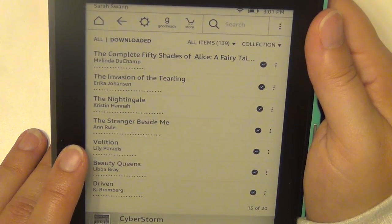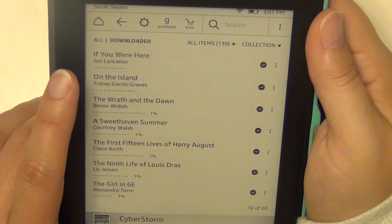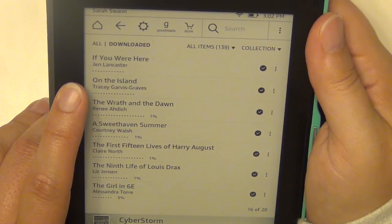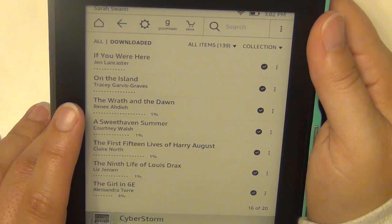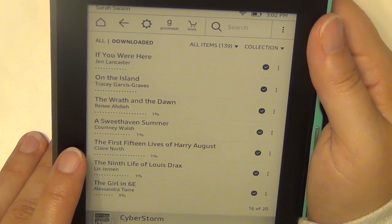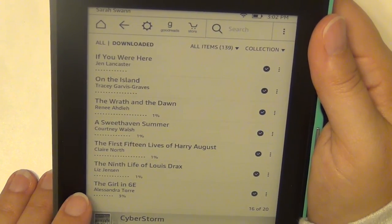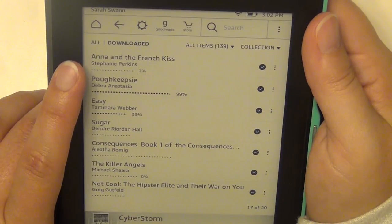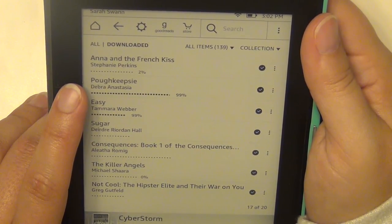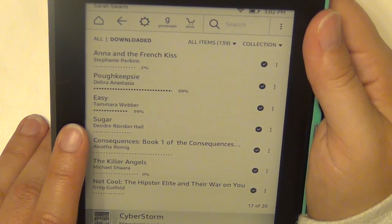Volition by Lily Paradis. Beauty Queens by Libba Bray. Driven by K. Bromberg. If You Were Here by Jen Lancaster. On the Island by Tracey Garvis Graves. The Wrath and the Dawn by Renée Ahdieh. A Sweethaven Summer by Courtney Walsh. The First Fifteen Lives of Harry August by Claire North. The Ninth Life of Louis Drax by Liz Jensen. The Girl in 6E by A.R. Torre. Anna and the French Kiss by Stephanie Perkins. Poughkeepsie by Deborah Anastasia. Easy by Tammara Webber. Sugar by Deirdre Riordan Hall.